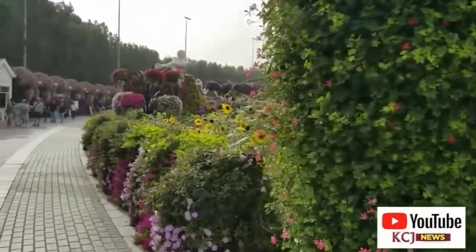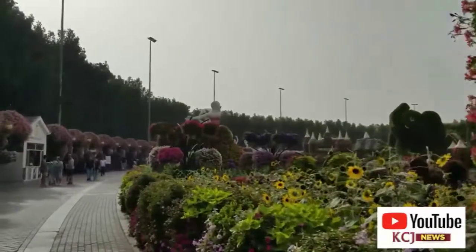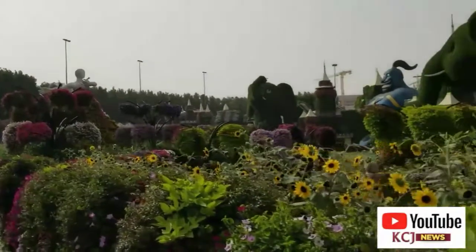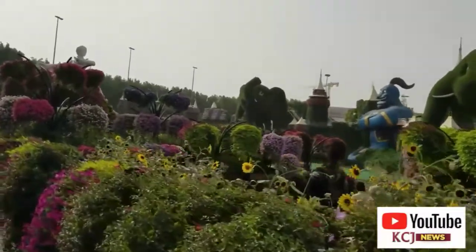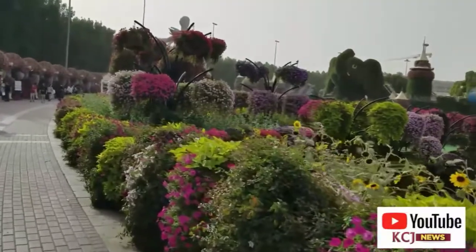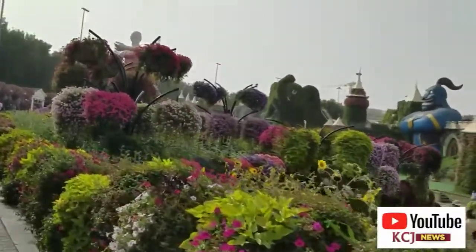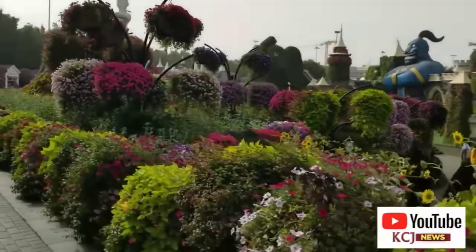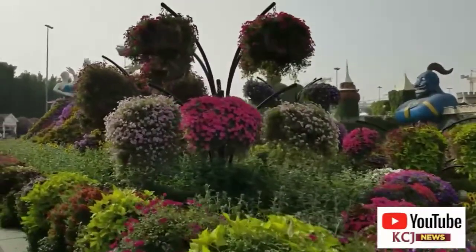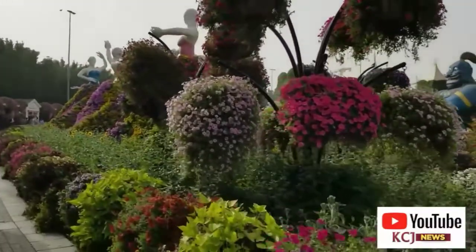The garden has a lot of shapes — you can see some of them. A lot of things being done with flowers in very good shapes: some animals, some human beings, and all that. They're very nice and you just have to admire, take pictures, and go around. The place is very big and we're still going around to see how best we can bring you some nice places to see.